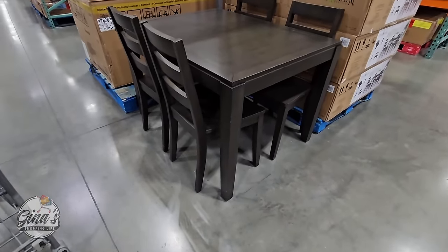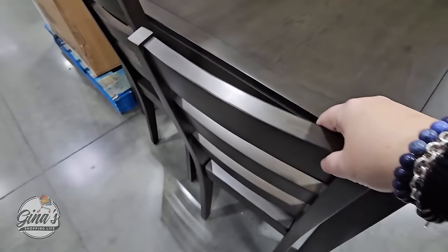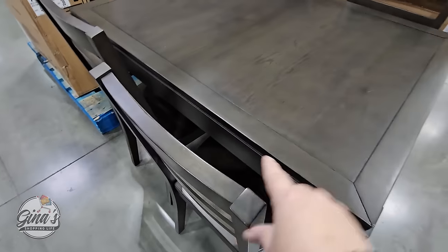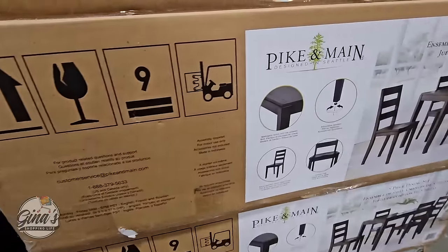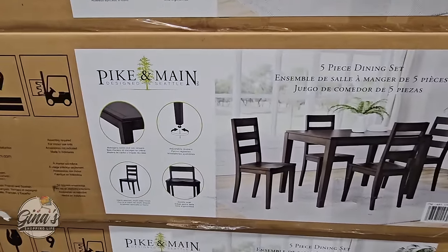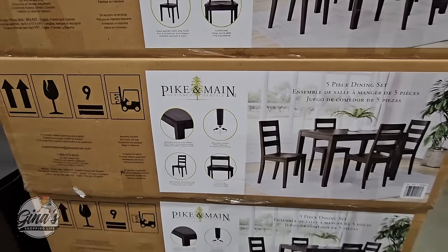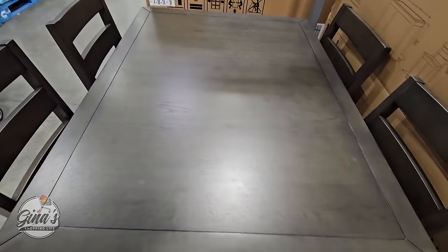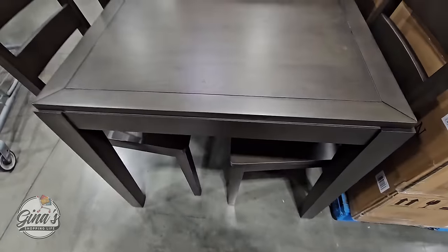Here's a dining set I have not seen before at Costco — definitely the smallest dining set I've seen, and that is as big as the table gets; there is no leaf inside. You're getting the table and four chairs, and everything comes in one box, so it's probably the easiest set to get home. It's a five-piece set, and I do like the legs because they have adjustable levelers. One box to get home at $500, and this is perfect for like a breakfast nook.